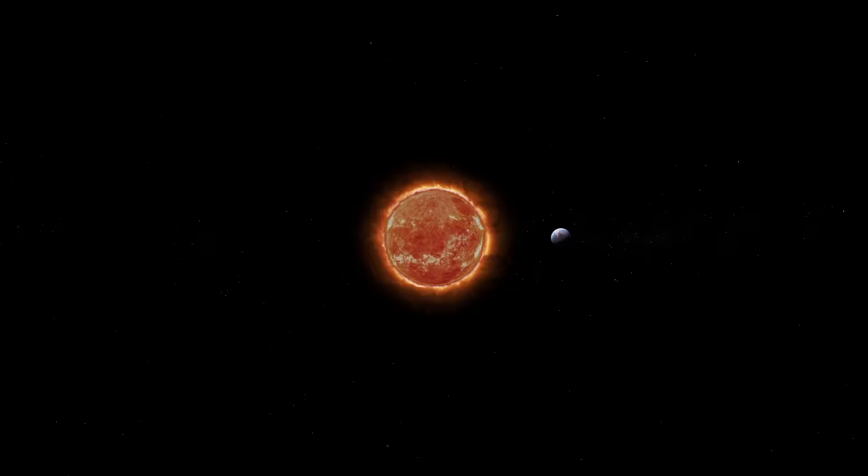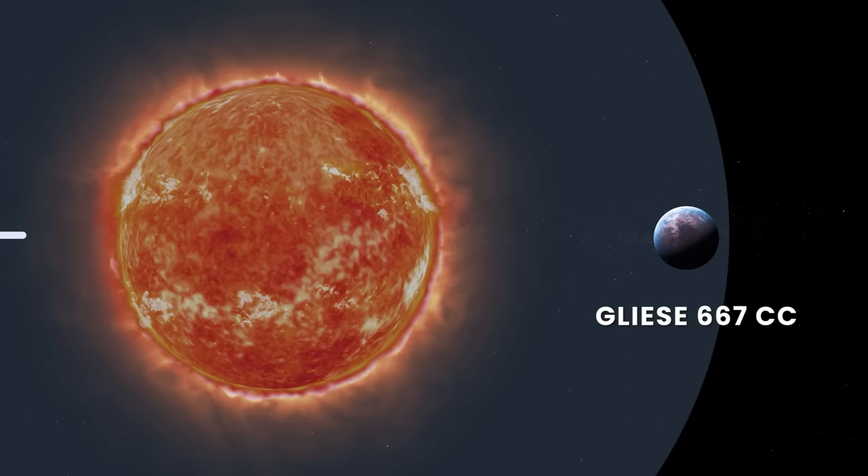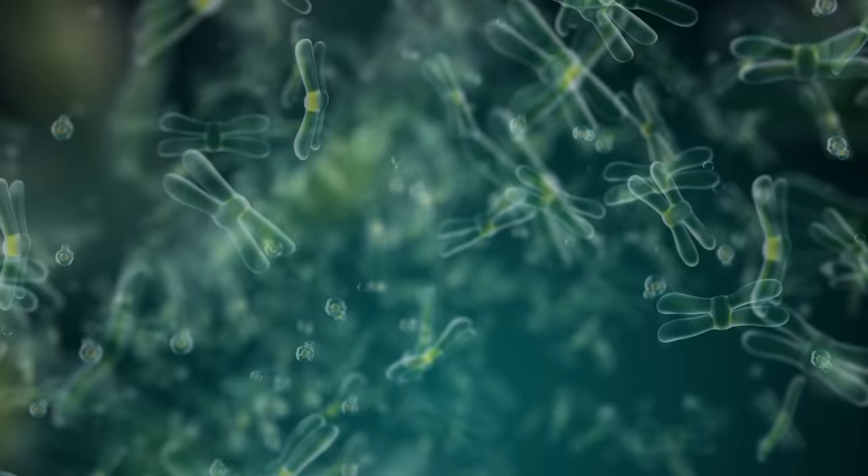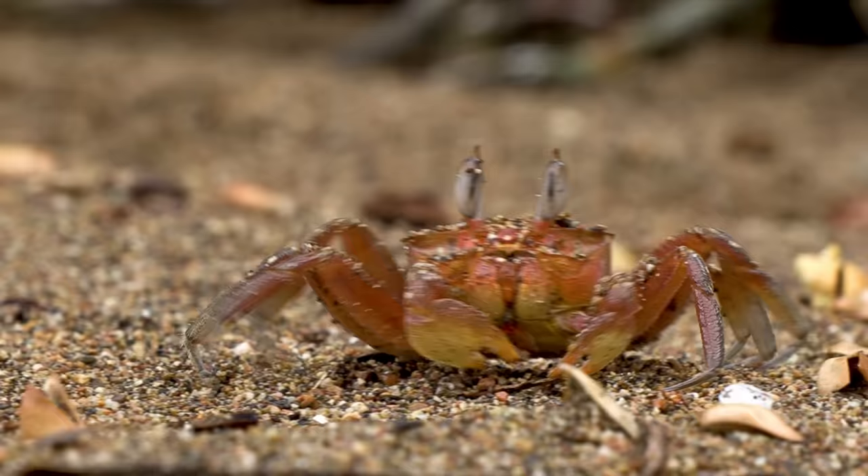Despite its location in a habitable zone, Gliese 667CC may not have the same conditions as Earth. Life forms there may have to adapt to fluctuating and low light, a potentially high atmospheric pressure, and frequent flares. But this doesn't mean life cannot form on such a world — we have already seen examples of remarkable life adaptability on Earth.